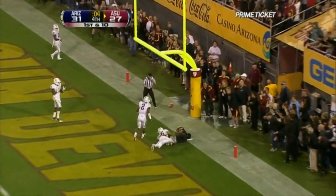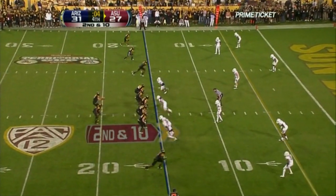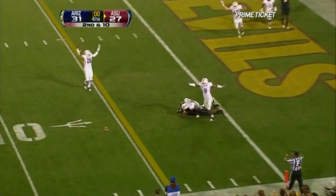Into the end zone. Arizona's gonna have to play out of their heads and go back to the well one more time. Win or bust for ASU. Knocked away.